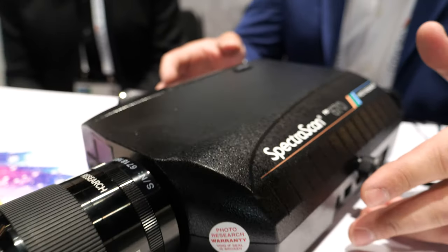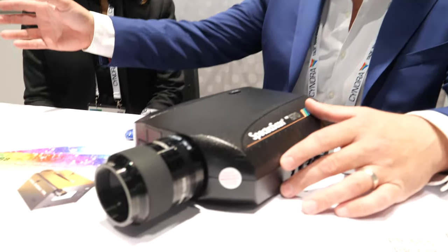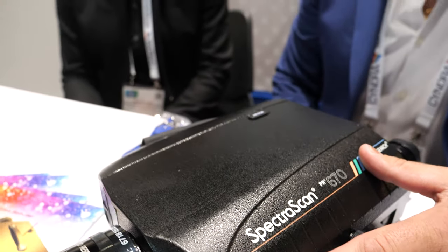At SID Display Week 2019, we meet Photo Research, a company about 75 years in the industry manufacturing spectroradiometers all the way to imager colorimeters. They were one of the first companies to develop the Pritchard optics and also the 2D imaging camera. The company is part of a product line of JDAC, which is under Novanta, their holding company.